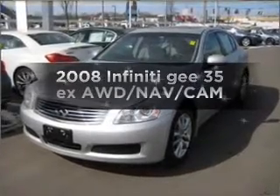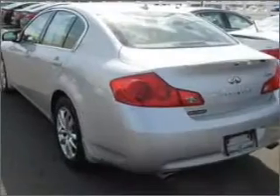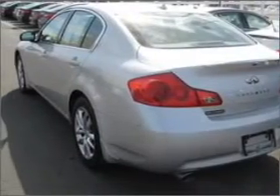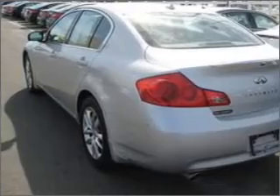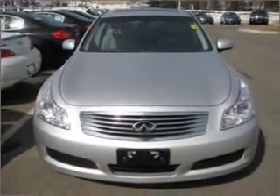Imagine yourself in this 2008 Infiniti G35EX. Everything you need under one roof with this great vehicle, with a reliable six-cylinder engine that responds smoothly to its five-speed automatic transmission.